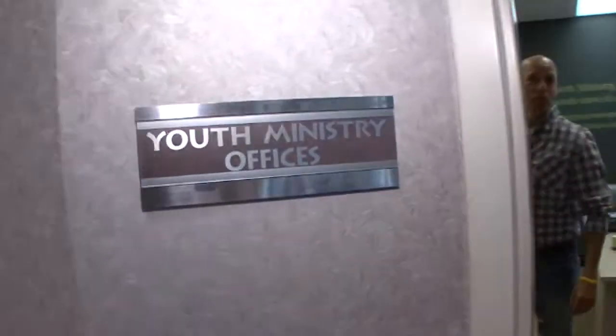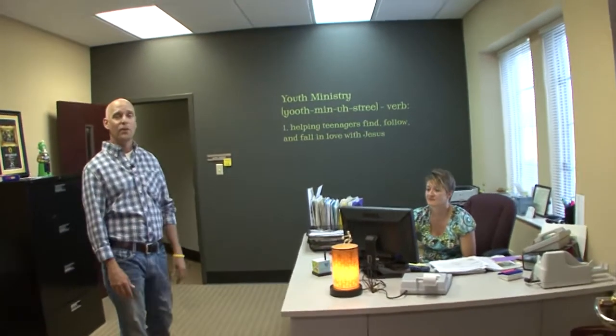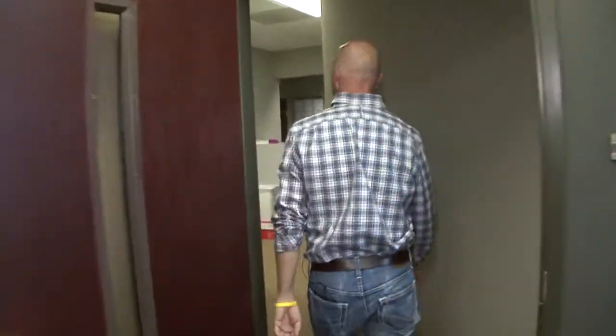Next up on the tour: Youth Ministry offices. This has actually been several offices, but it currently is Youth Ministry. Come on back, I'm going to see what else is going on back here.